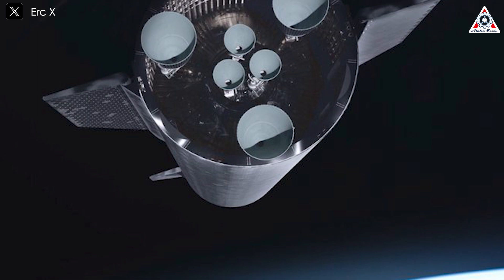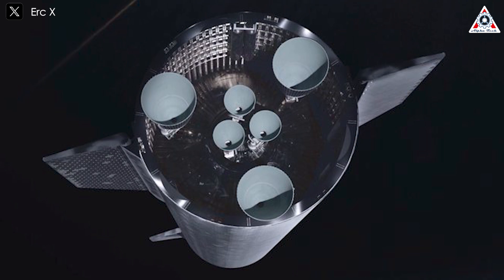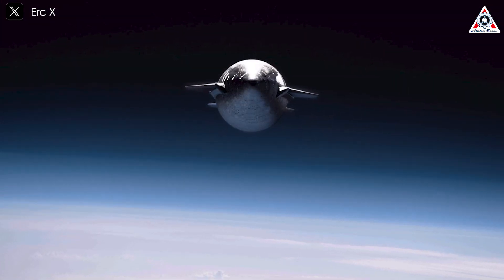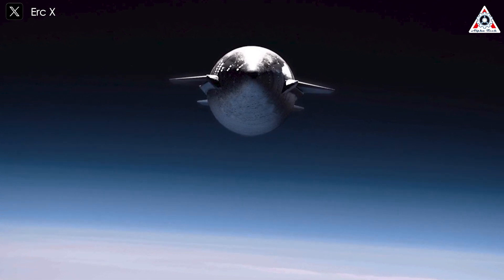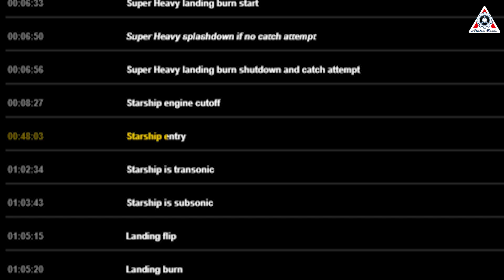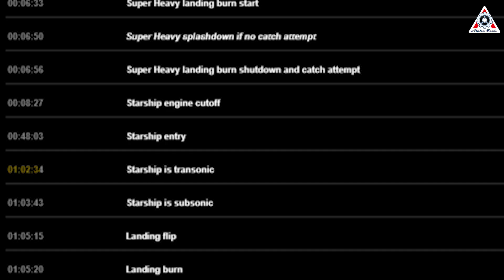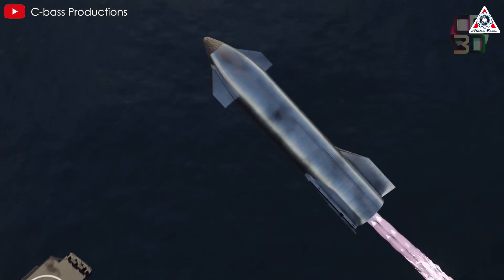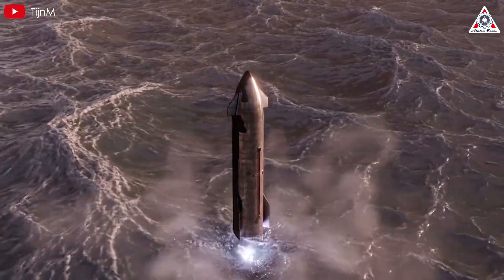During this time, SpaceX may conduct some minor experiments with Starship as they did in previous launches — such as payload door opening and propellant transfers. One test that SpaceX skipped in Flights 3 and 4, the in-space engine restart, is also likely to get skipped here. Up until about T-plus 48 minutes 3 seconds, Starship will execute a belly flop to re-enter the atmosphere aided by the heat shield. By T-plus 1 hour 2 minutes 34 seconds, Starship transitions into a transonic and subsonic state, then splashes down in the Indian Ocean at approximately T-plus 1 hour 5 minutes 34 seconds.